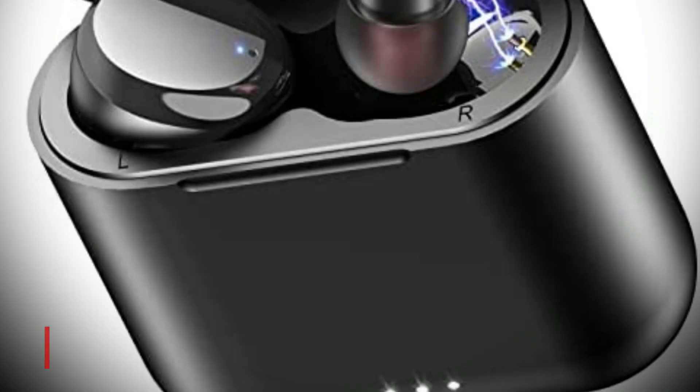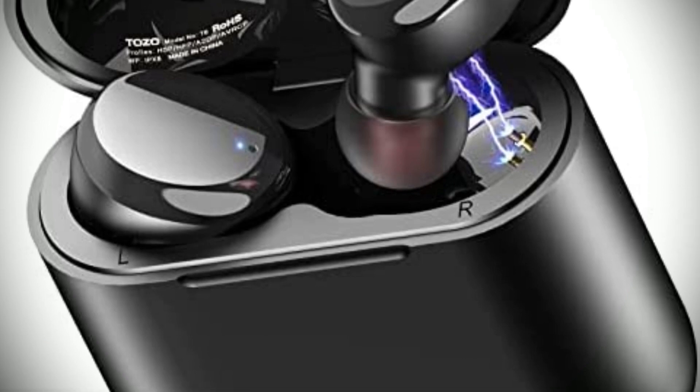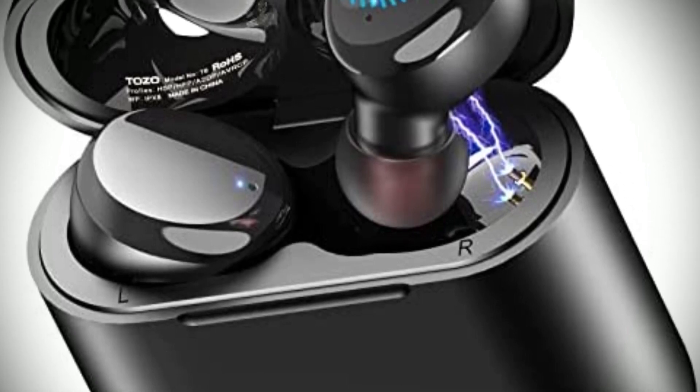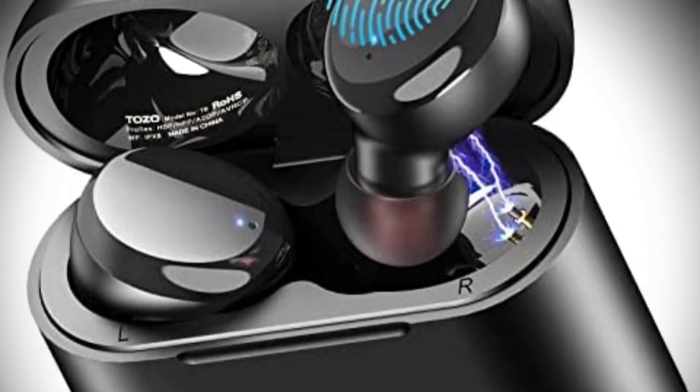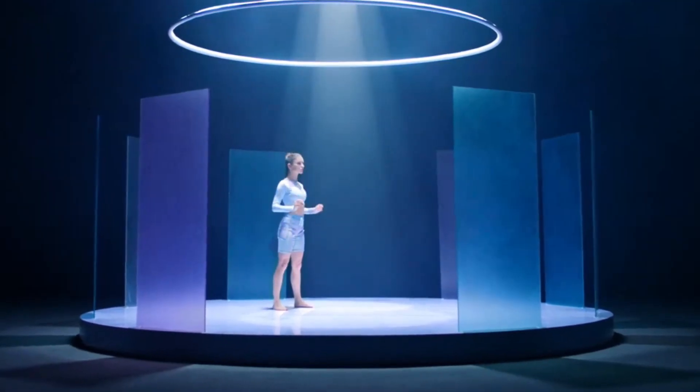Next, the Tozo T6 is our pick for the best mid-range Bluetooth headphones. With a sleek and modern design, these headphones offer great sound quality, convenience, and comfort. What sets the Tozo T6 apart from other Bluetooth headphones is its smart touch control.